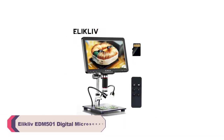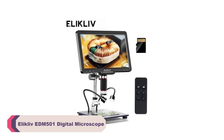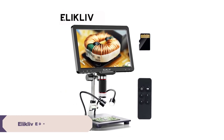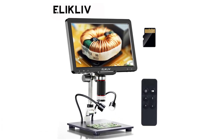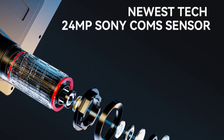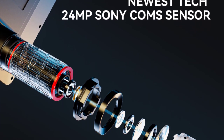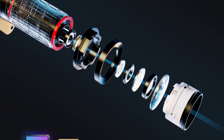Number 5. Eliklav EDM501 Digital Microscope. One of the standout features of the EDM501 is its portability. Its lightweight and compact design make it easy to carry around, allowing me to take it to various locations for fieldwork and demonstrations. The fact that it's battery-powered further enhances its mobility.